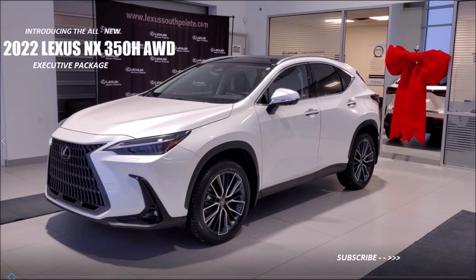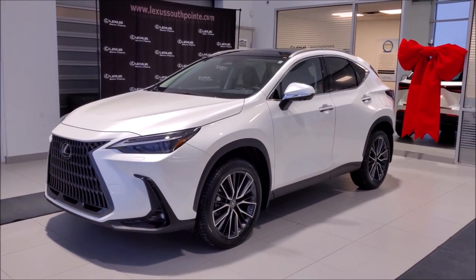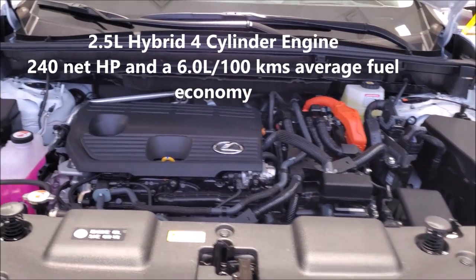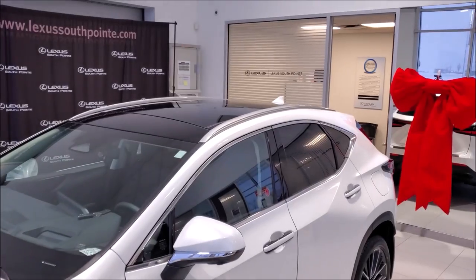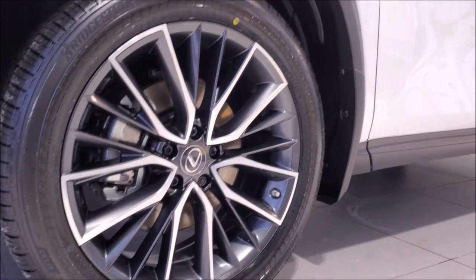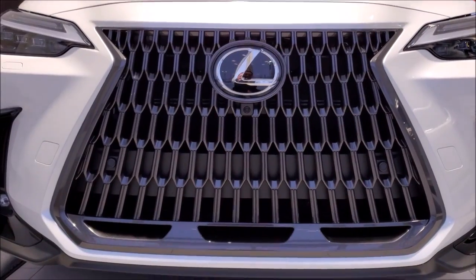The all-new 2022 NX350H all-wheel drive executive package. This one's got the new four-cylinder 2.5 liter hybrid engine with 240 horsepower and an average 6 liter per 100 fuel economy. It's got the new panoramic roof, alloy wheels, triple beam LED headlights, and the brand new front grille that you see here.